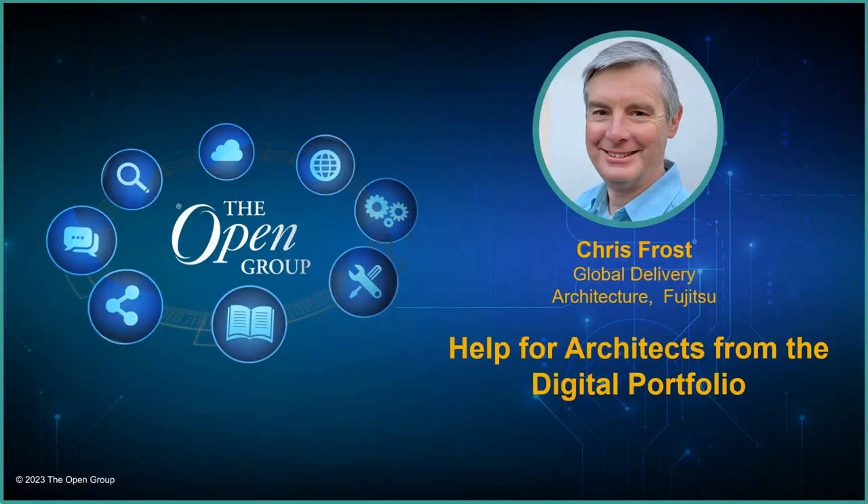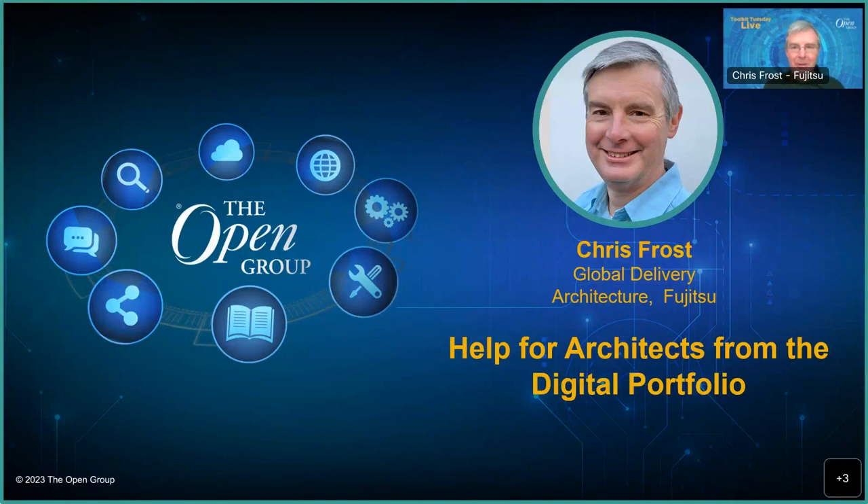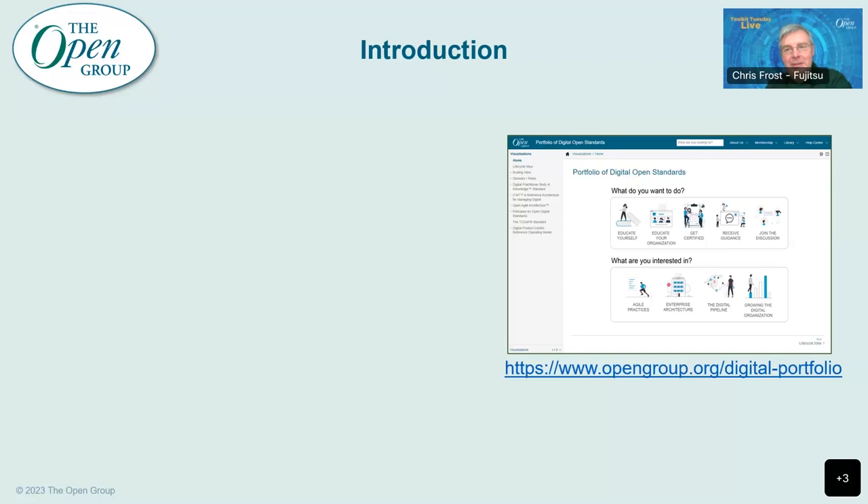Thank you very much, Steve. Good afternoon, good morning, wherever you are. Thank you for that introduction. As Steve said, I'm an architect with Fujitsu. One of the things I really don't like doing is reinventing wheels and having to grapple with problems that it turns out other people have already solved. And that's one of the reasons why I think this portfolio of standards that we're building with the Open Group is particularly useful. As we go through the presentation today, I hope you'll understand why, and hopefully you will find it valuable too.